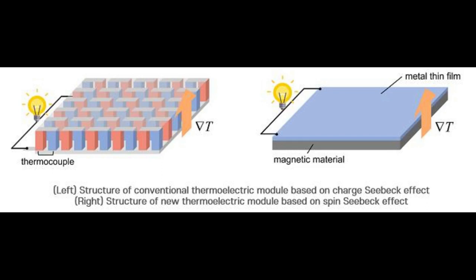Conventional thermoelectric devices rely on the charge-Seebeck effect, a thermoelectric effect wherein a charge current is generated in the direction parallel to an applied temperature gradient in a solid material. This longitudinal geometry complicates the device structure and limits manufacturing such thermoelectric devices. The research team fabricated a nickel ferrite (NFO)–platinum bilayer SSE device by thinking outside the box.